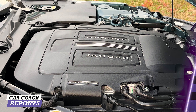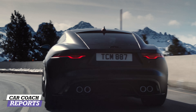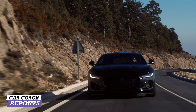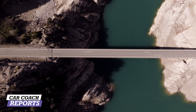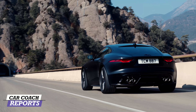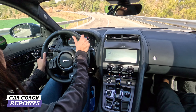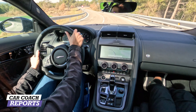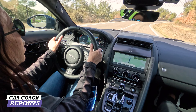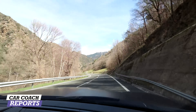We're driving these Jaguars over two days. We started with the coupe — 575 horsepower supercharged V8 — and you can really feel the power; it just sounds incredible. There are suspension updates that make it more responsive, and you can definitely feel that on these roads going through the Pyrenees Mountains in Spain.